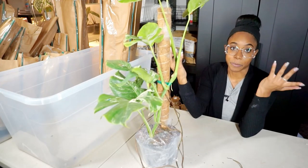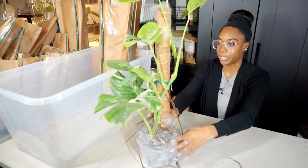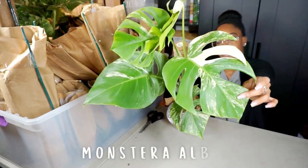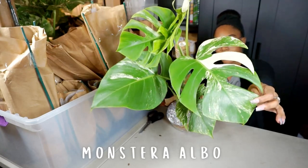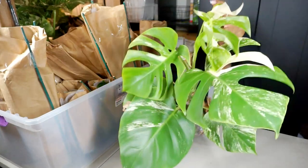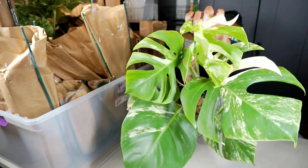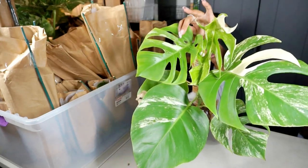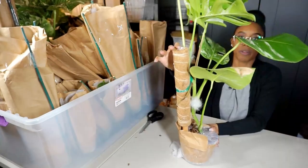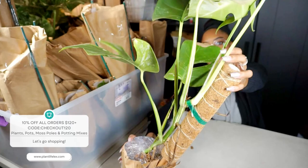Most likely going to chop it so it becomes two separate plants — cheaper for shipping and two people can each get a plant. Now we're on the second bin. Look at this beautiful white variegation — a little baby fenestration, some browning that's okay, a brand new leaf on top with some white in it. This one has six leaves instead of seven and also comes with the coco pole. The stem variegation on all the plants honestly looks fantastic.